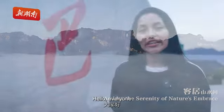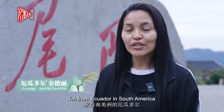Hello everyone! My name is Andrea. I'm from Ecuador, South America.